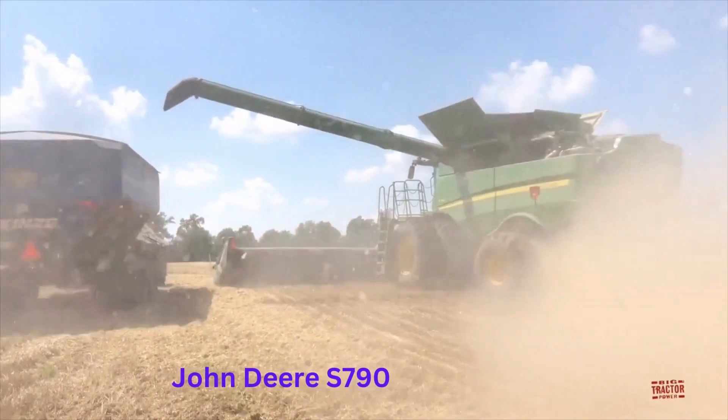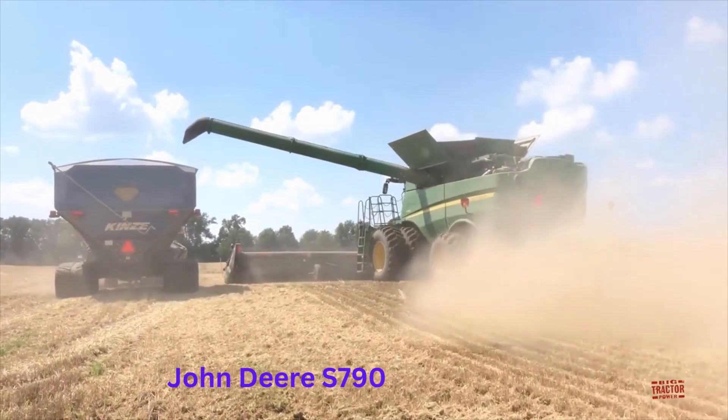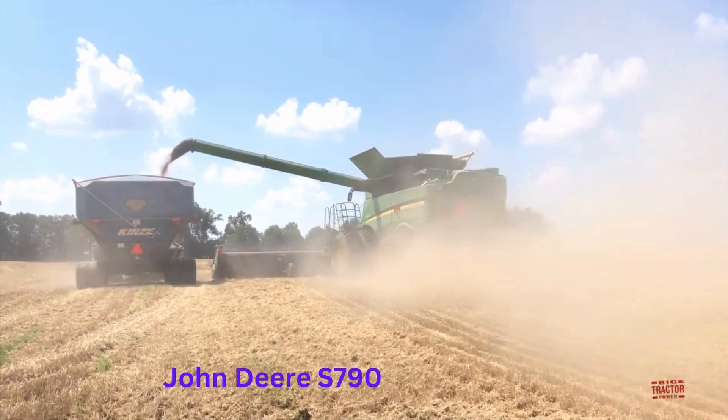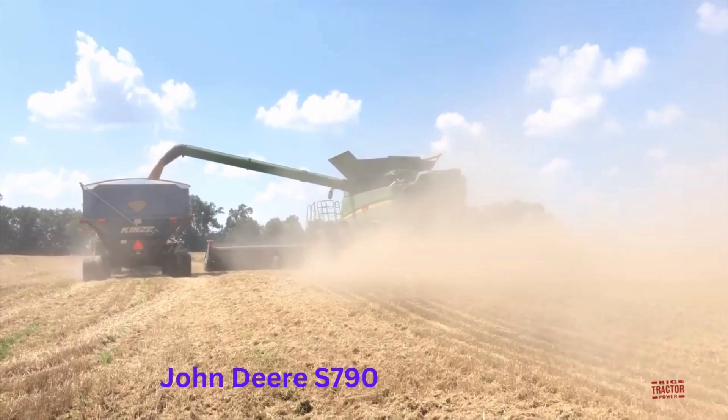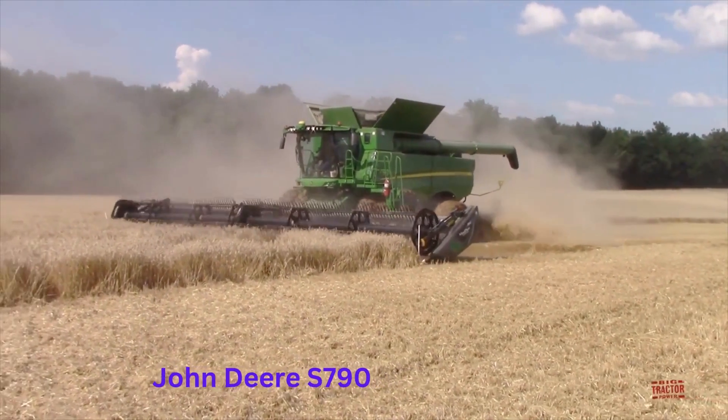One of the key advantages of the S-790's size and power is its ability to cover a large area quickly. With its 30-foot cutting platform, the harvester can cover a large area in a relatively short amount of time, allowing farmers to harvest their crops efficiently and effectively.